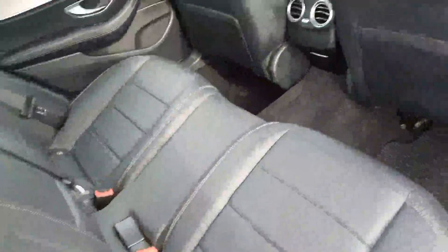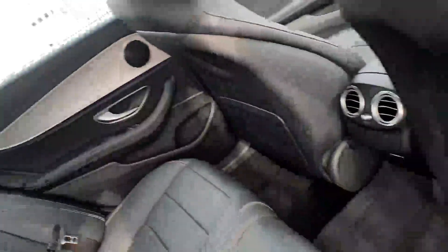A quick look in the back — as you can imagine, you have plenty of space in the rear with plenty of leg room and head room. You also have ISOFIX points on each side of the car and a centre armrest if needed.